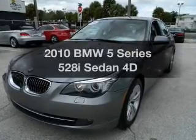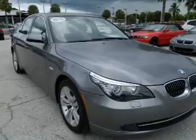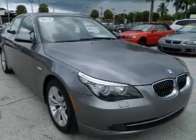Get noticed in this 2010 BMW 5 Series. Travel the roads in style and comfort in this great vehicle.